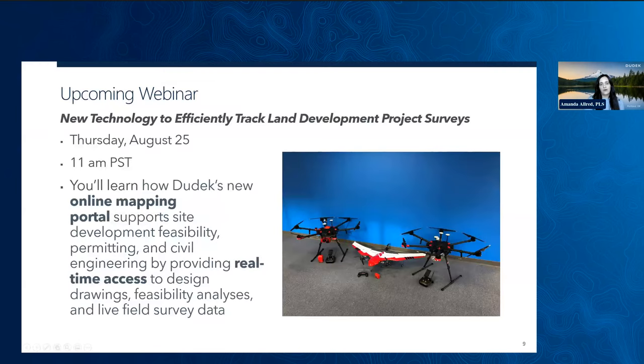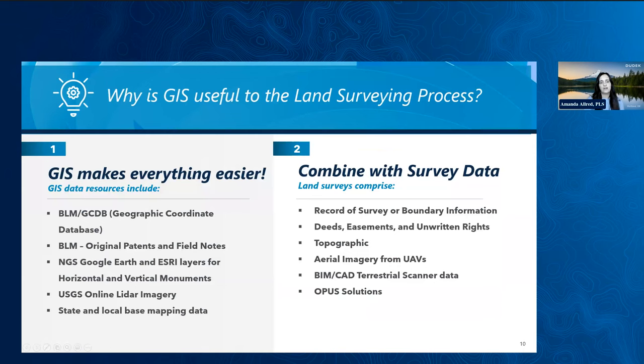If you'd like more information about how Dudek's online mapping portal can help you with your land survey or construction monitoring process, my colleague Joshua Burrows is hosting a webinar next Wednesday at 11 a.m. USGS also has online LiDAR data that our GIS team utilizes as a base map for a starting point. This data will eventually get updated by actual survey data, but before beginning a project it is very helpful to establish what the topography looks like before sending field crews out.